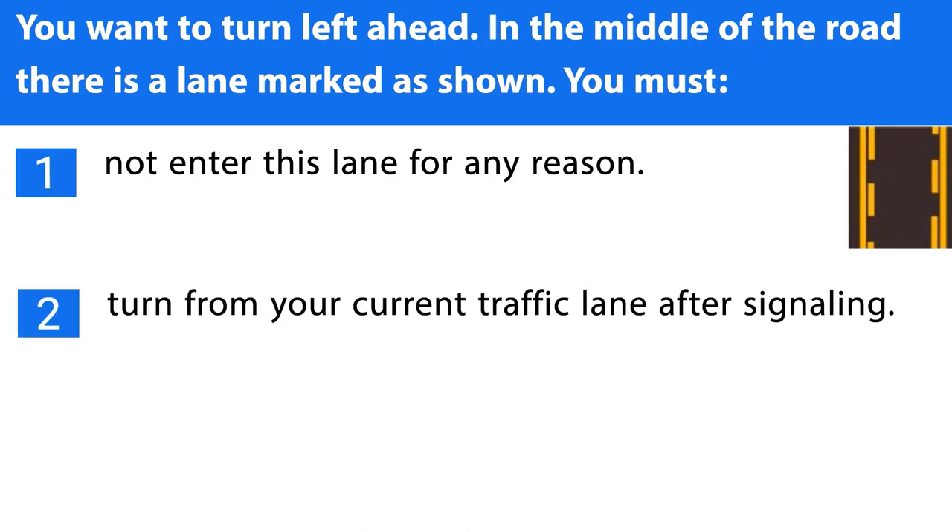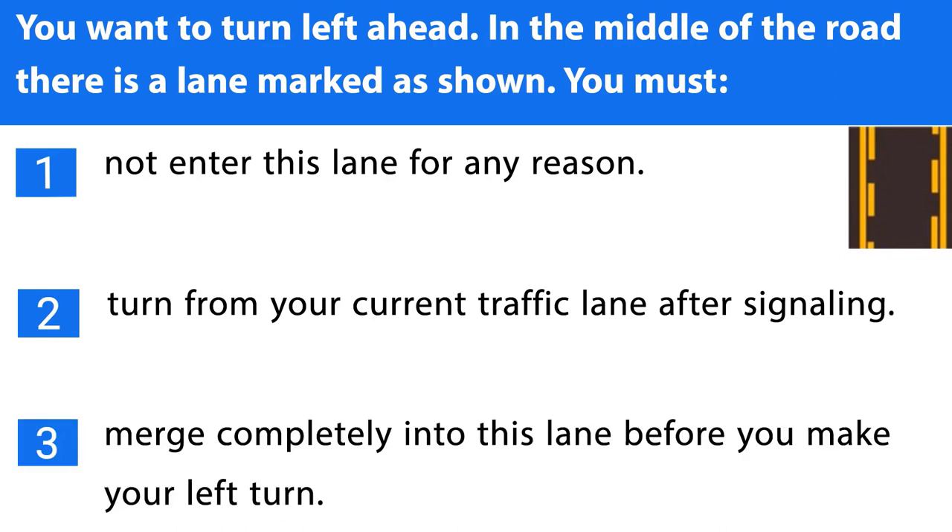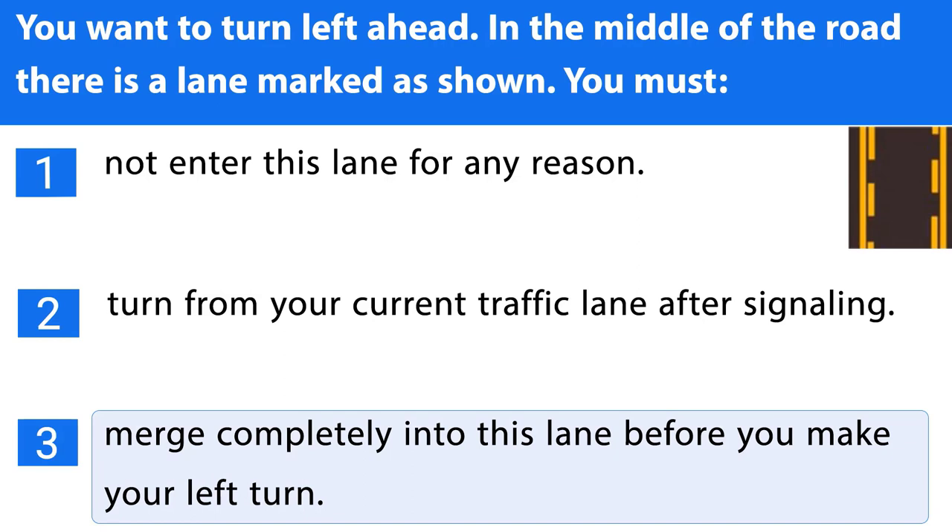Question number seventeen. When using a left-turn lane: 2. Turn from your current traffic lane after signaling. 3. Merge completely into this lane before you make your left turn. The correct answer is the third one.